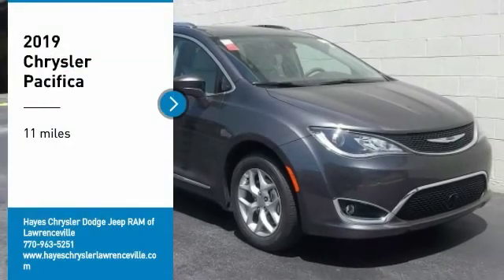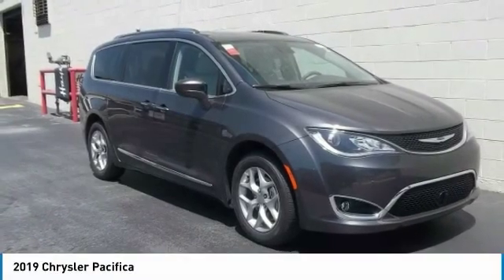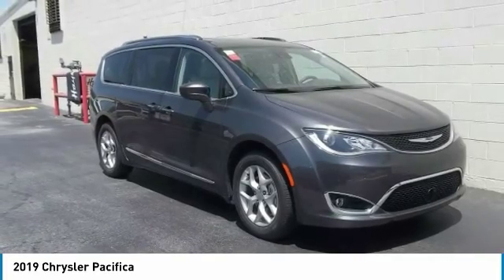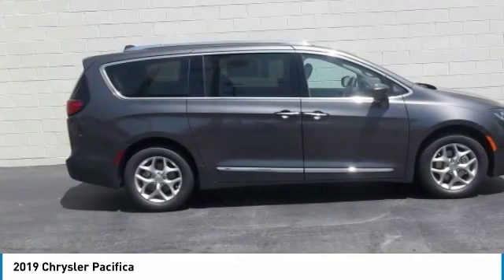Come test drive the 2019 Pacifica. The Pacifica crossover features the driving attributes of a sedan and the utility and space of a minivan or SUV.